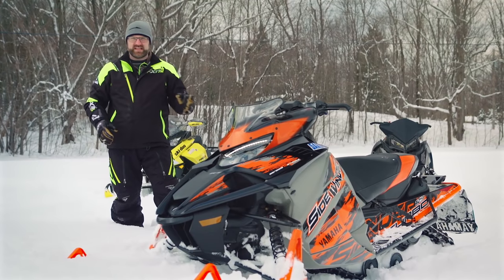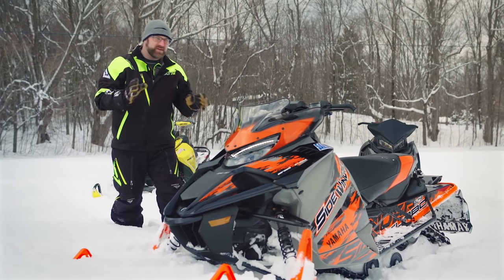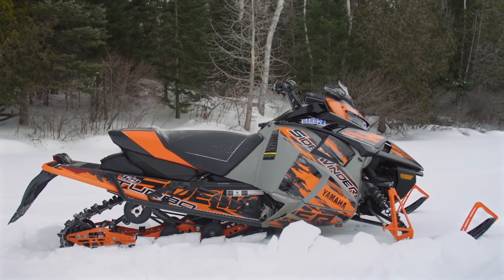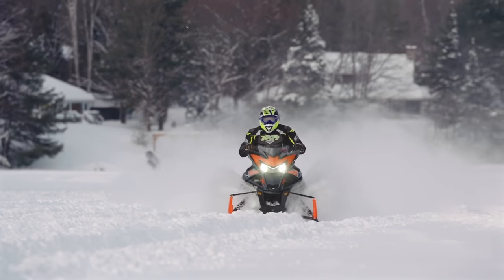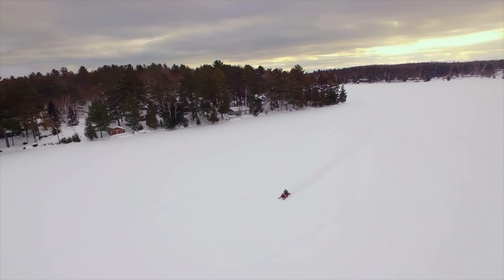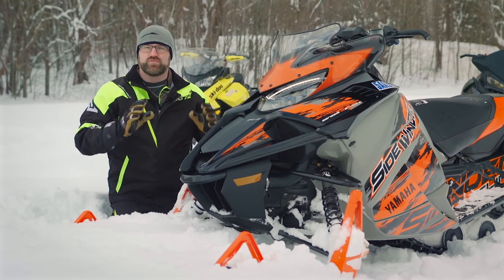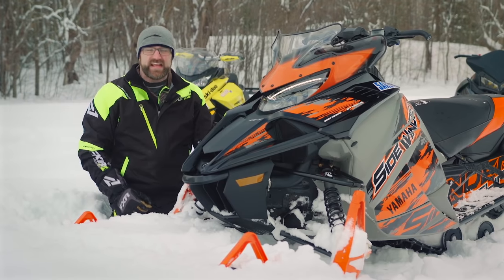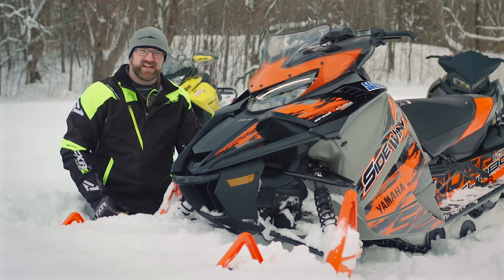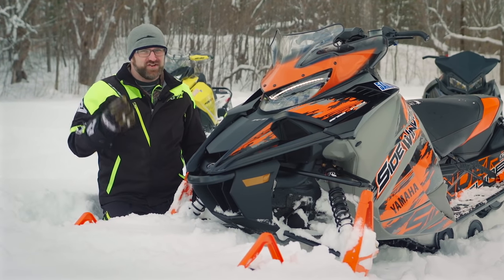Landing in fourth place is Yamaha's Sidewinder RTX SE. But this finishing position comes with a bit of an explanation. The RTX SE is by no means a bad sled; in fact, quite the opposite — it's a great sled. We've logged thousands of miles on ours and found only a couple things we don't like about it. First and foremost, the skis. These Tuner Skis are ruining the handling of this sled. If Yamaha would include a set of single keel skis, this sled would handle just as well as the 9000RR. As it is, it's just not as good.